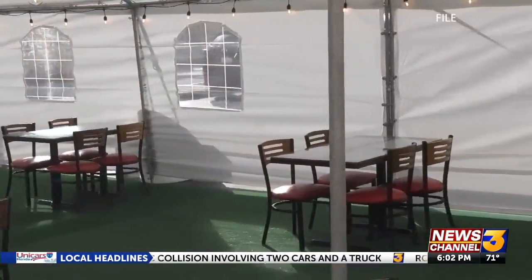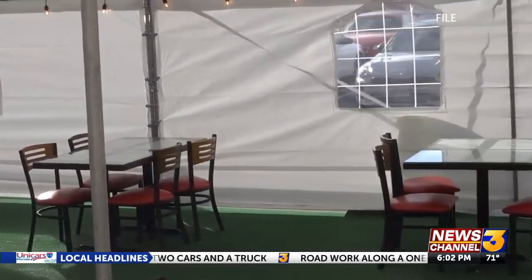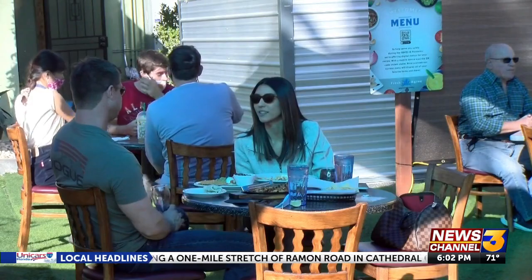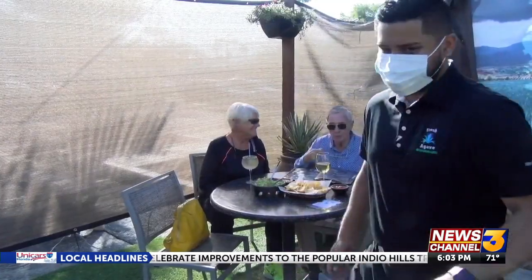Dr. Alan Williamson from Eisenhower Health says the risk for coronavirus exposure is higher the more an area is enclosed. So what should you look for when it comes to dining out safely? Wide open space like we're in right now today — this would be the most ideal setting. Close family together enjoying the outside, enjoying a nice meal. I think that's a safe endeavor for people.